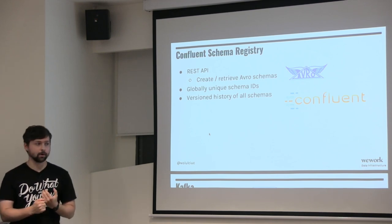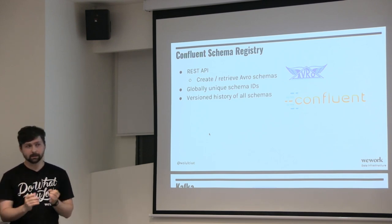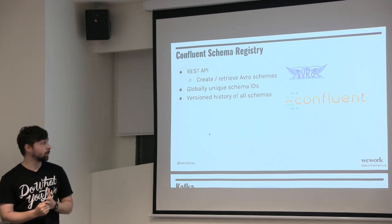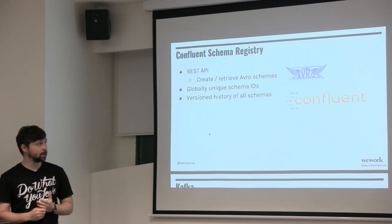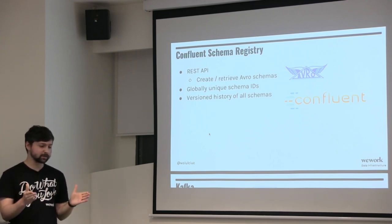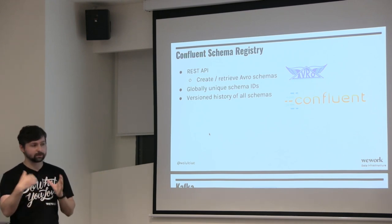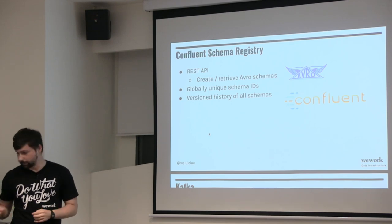The Schema Registry provides a REST API for creating and retrieving schemas. Avro schemas are a great way to describe what your data looks like — they tell you the fields, the types of those fields, allow you to describe fields, and version them. The global unique schema ID is provided by the schema registry, so every time you register a schema you get an ID back. That means you can look at some bytes, know they're Avro data, get the ID, and know what schema was used to write it — you have a version history at all times.